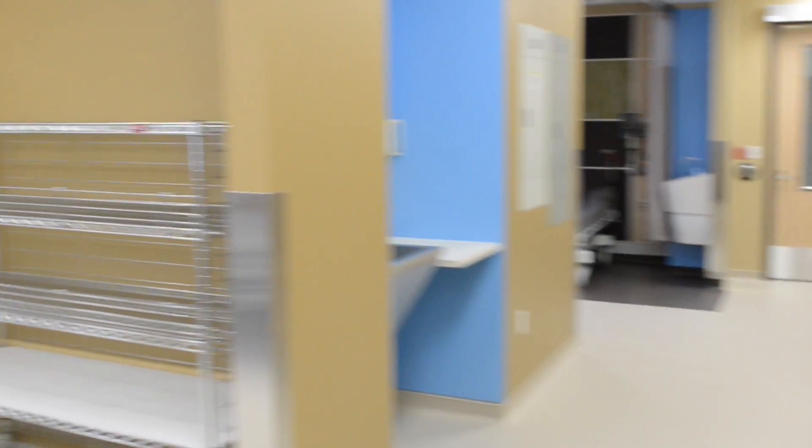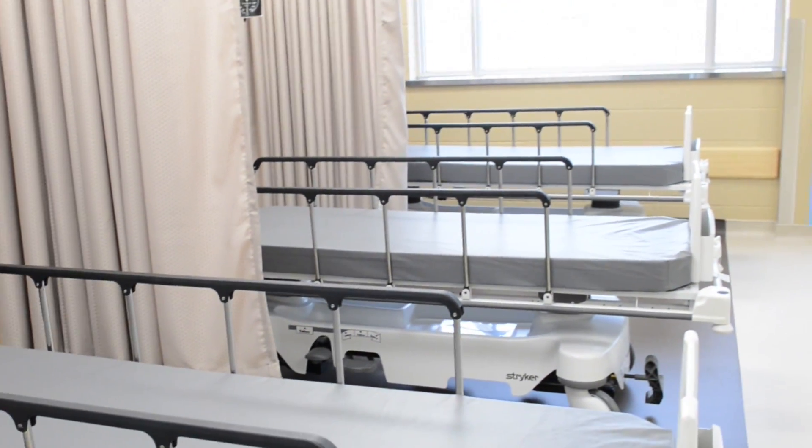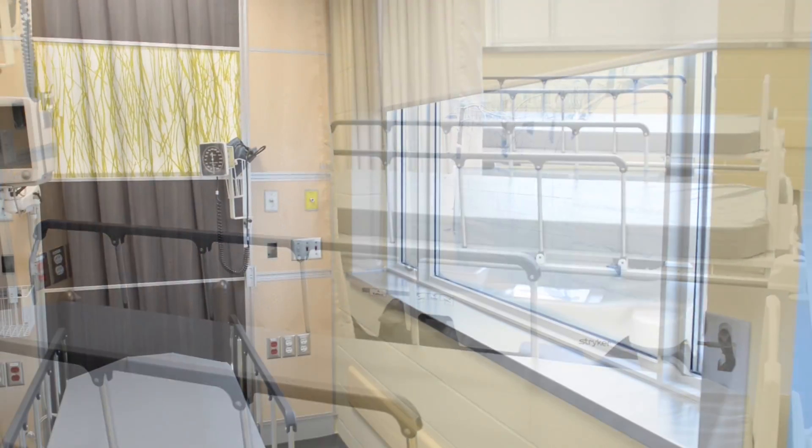Over here we have six recovery bays that are meant for patients recovering from surgery until they're suitable to go home and be with their families.